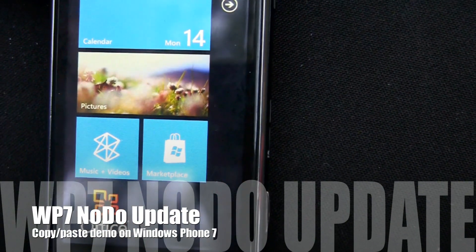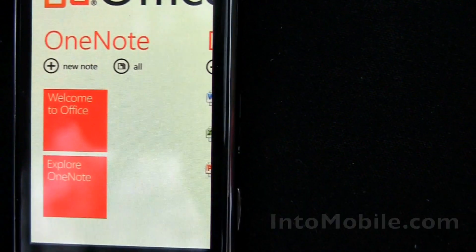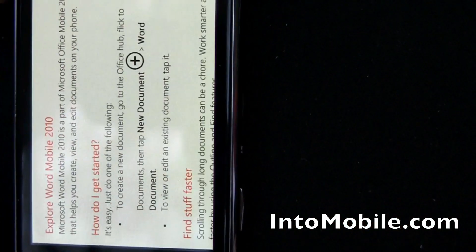We're here at South by Southwest taking a look at the famed NODO software update for Windows Phone 7. We're using a phone that's actually been updated, and of course with that update is copy paste. So we're going to take a look at how copy paste works on Windows Phone 7.